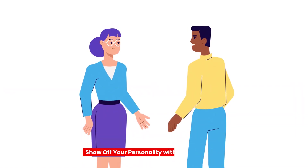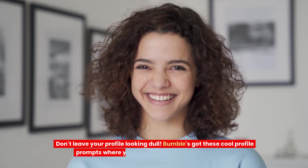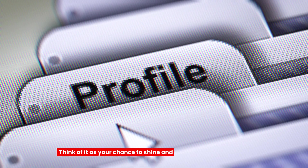Tip 9: Show off your personality with profile prompts. Don't leave your profile looking dull! Bumble's got these cool profile prompts where you can show off your wit and charm. Think of it as your chance to shine and stand out from the crowd!